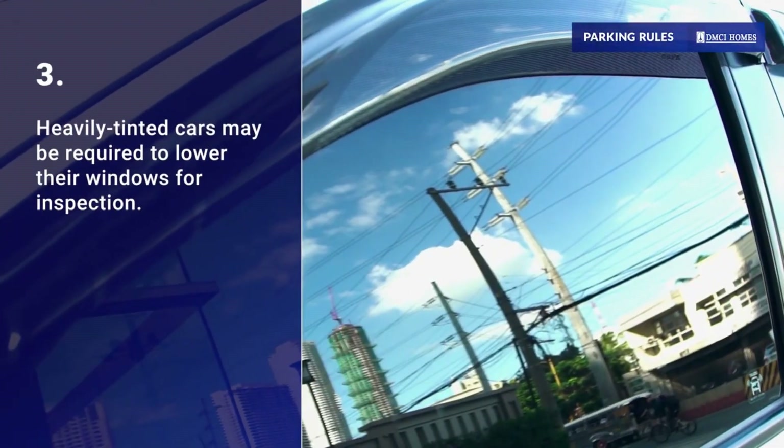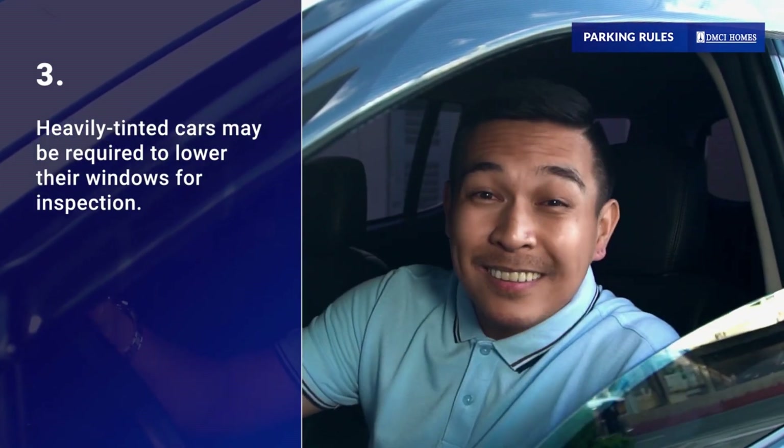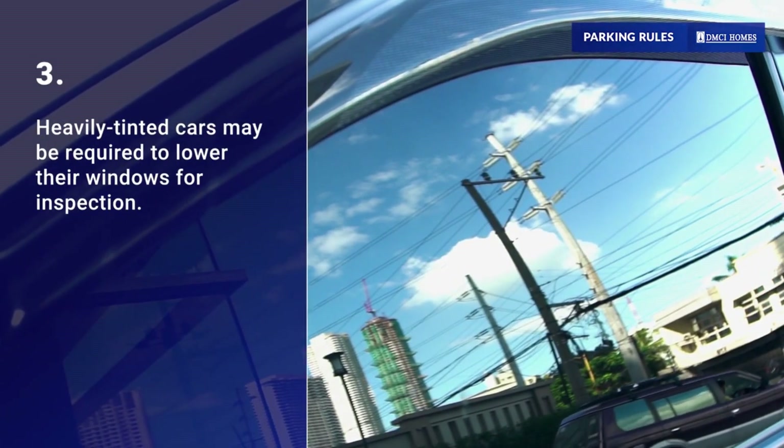Heavily tinted cars may be required to lower their windows to allow the security guard to check on the passengers. This is to ensure the safety of everyone in the community.